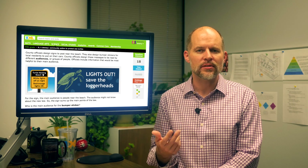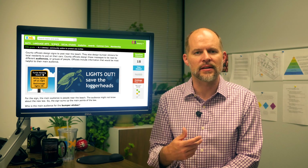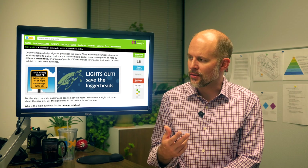Next, they explore solutions to the problem while taking into account the various constraints they've learned about. Finally, they develop an action plan to educate the public about the proposed solution.